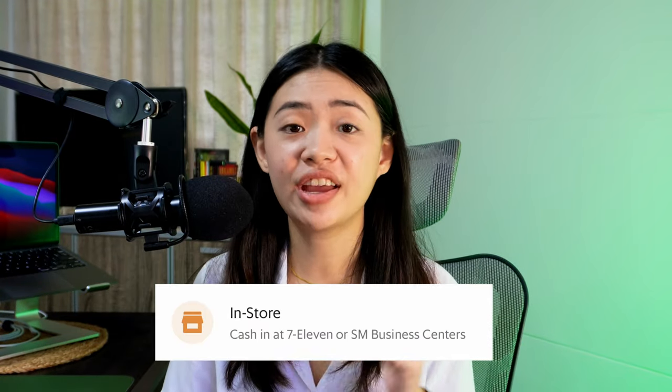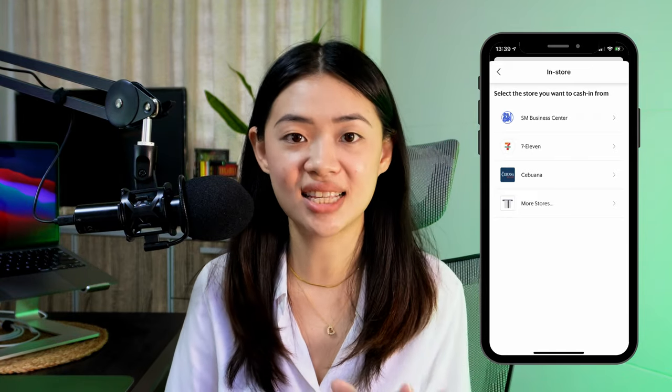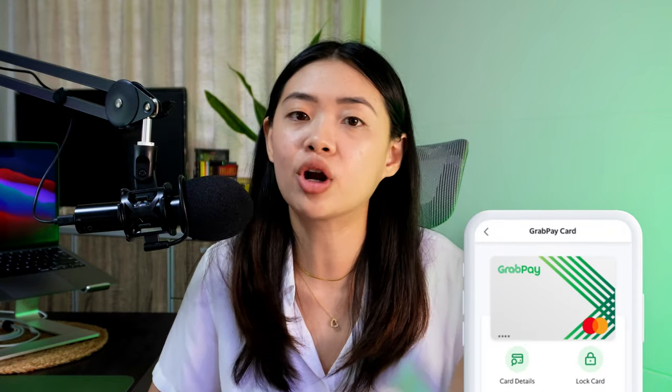Lastly, you can cash in via SM Business Center, 7-Eleven, Cebuana, and more. They're very accessible, so if you prefer to cash in over-the-counter, you can use this option as well. This is great for people who don't have a credit card or debit card but need a card for online transactions — because once you upgrade your GrabPay to premium, you get access to a Grab virtual card. If an online transaction requires a card and there's no COD option, this is a great alternative.